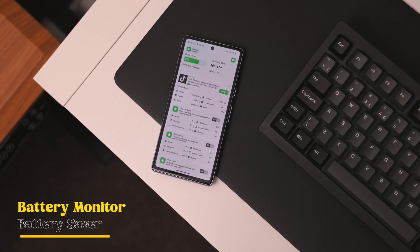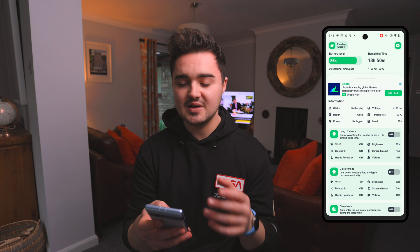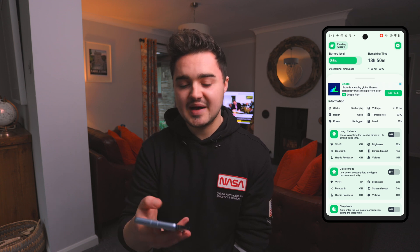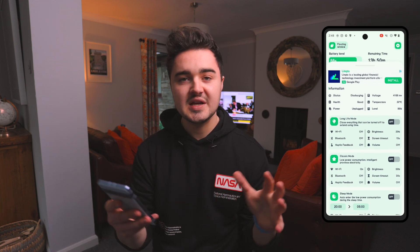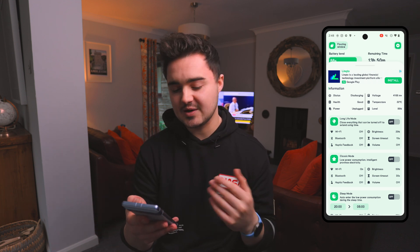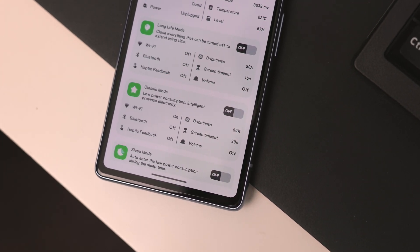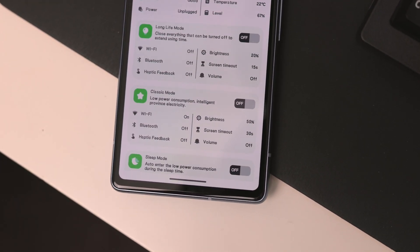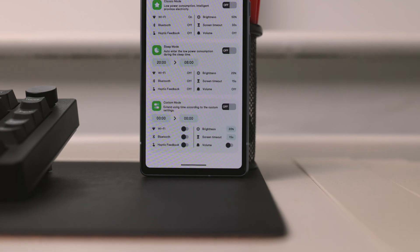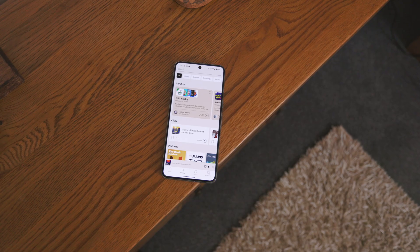Number six is Battery Monitor - a great way to find detailed information about your phone's battery and charging status. You can see battery level, remaining time, temperature, voltage, and health status. There's a long life mode that, when enabled, disables power-draining features like Wi-Fi, Bluetooth, haptics, and lowers brightness. There's also a classic mode that intelligently adapts settings to preserve battery life, and a custom mode at the bottom where you enter a time frame during which it disables heavy power consumption features, then re-enables them automatically after.